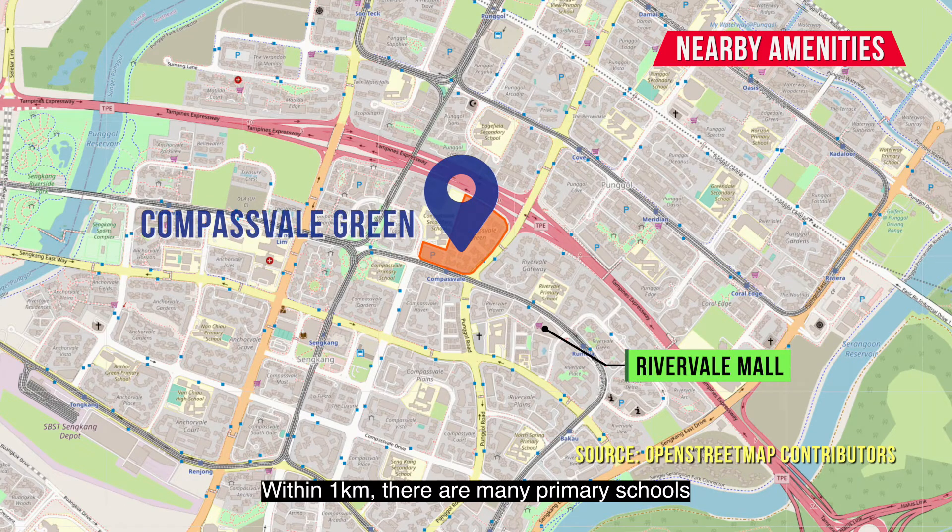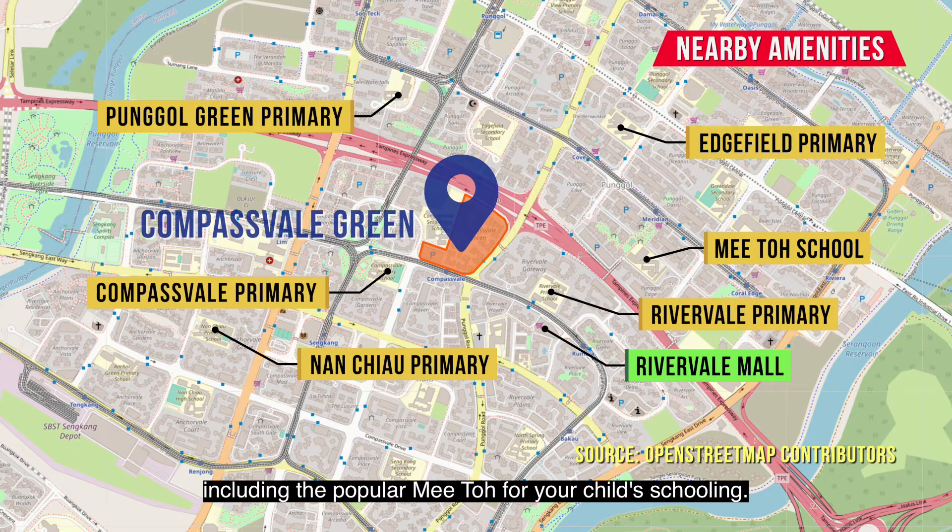Within 1km, there are many primary schools, including the popular ones for your child's schooling needs.